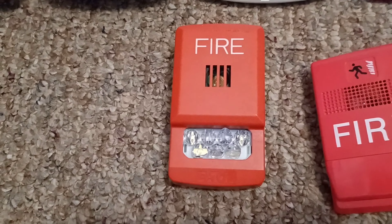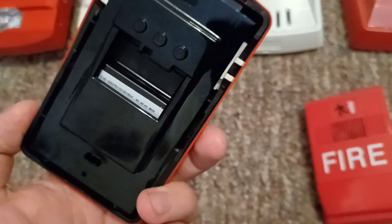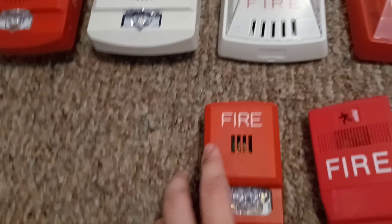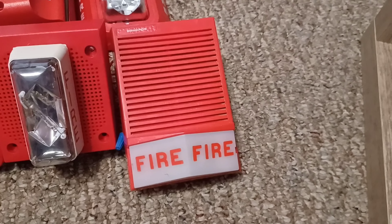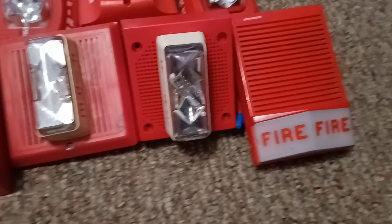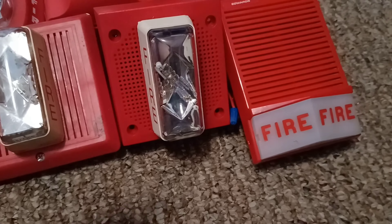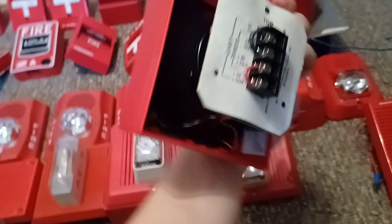Right over here is my Eden Wheelock ALUXO ELHSR horn strobe. Right over here is my Edwards 892 Tube-B horn strobe. And right over here is my EST 792 7A006 pre-Integrity horn strobe — here's the back of it.